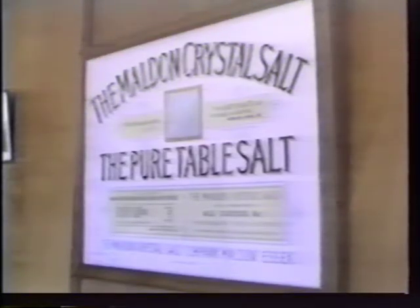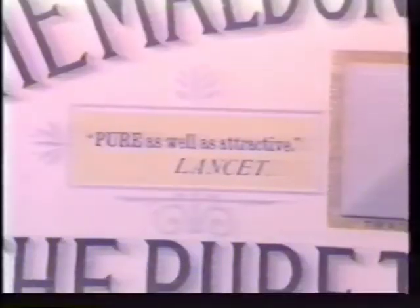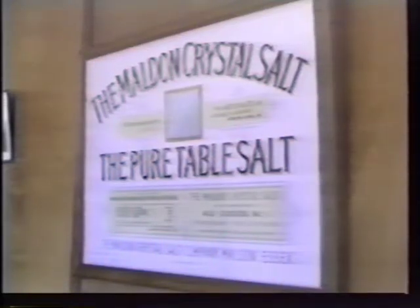In 1884, Dr. Arthur Hill Hassel, an early exponent of what we call today consumer protection, reported in the Lancet, the Journal of the British Medical Association, that the Malden salt was pure as well as attractive, and the very best quality and thoroughly satisfactory. He also said that it was free from the bitter aftertaste of some other salts.